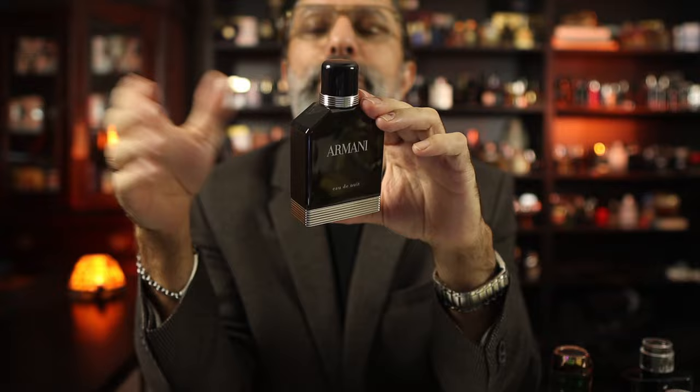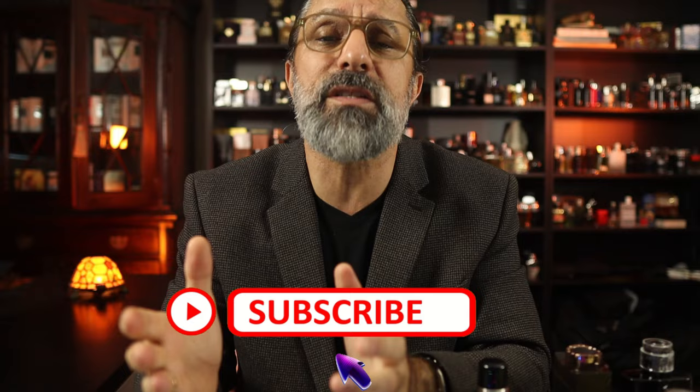This would be a great time for you to hit the like or maybe even subscribe to Scent Trail if you're having fun. Remember, our fragrance journey begins with but one single scent.